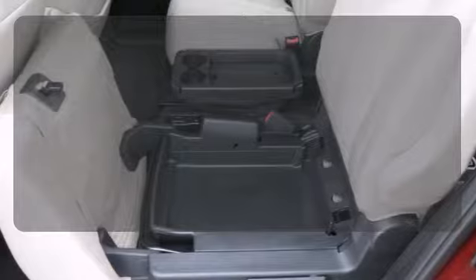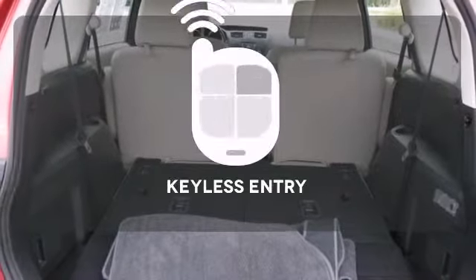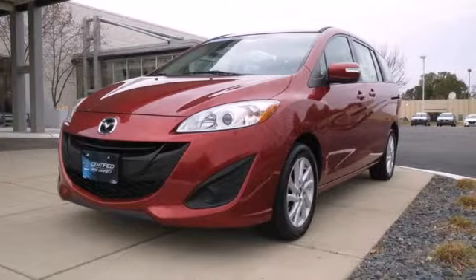Multiple airbags provide safety for everyone in those worst case scenarios. The keyless entry makes it easy to get in comfortably. Take this family hauler for a test drive today.